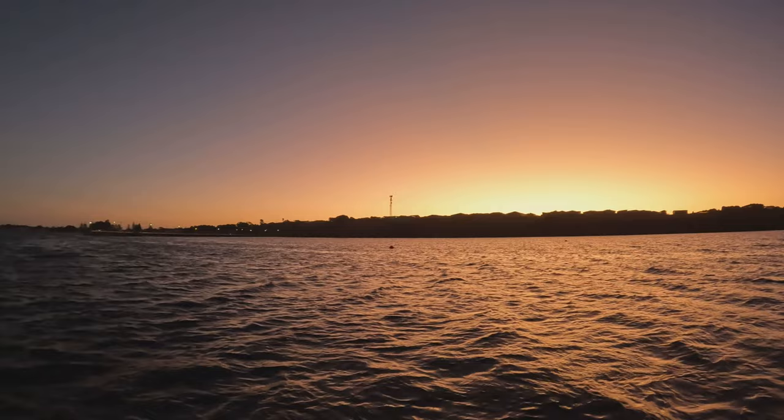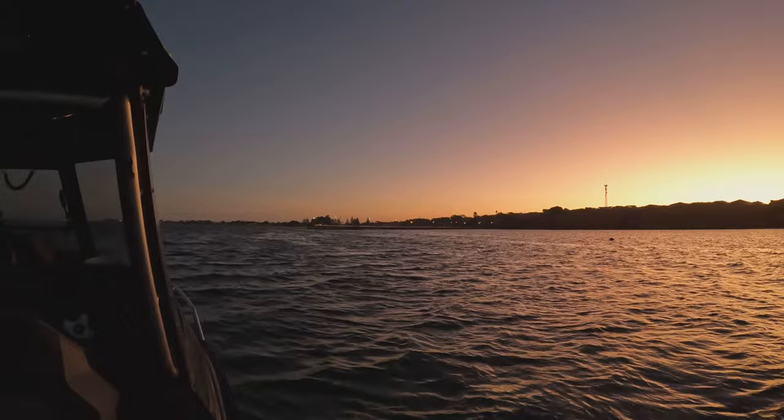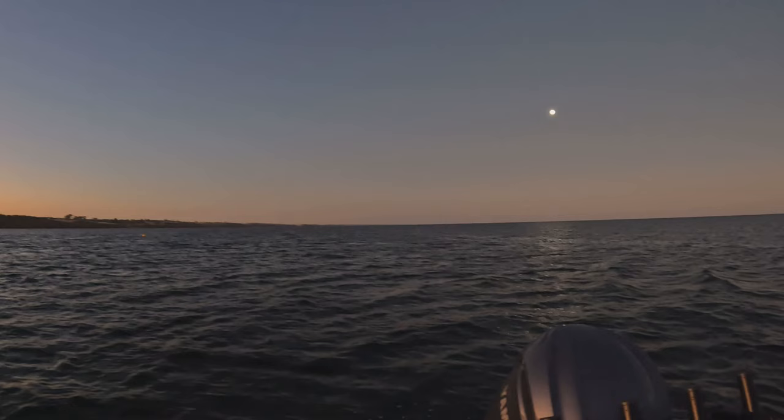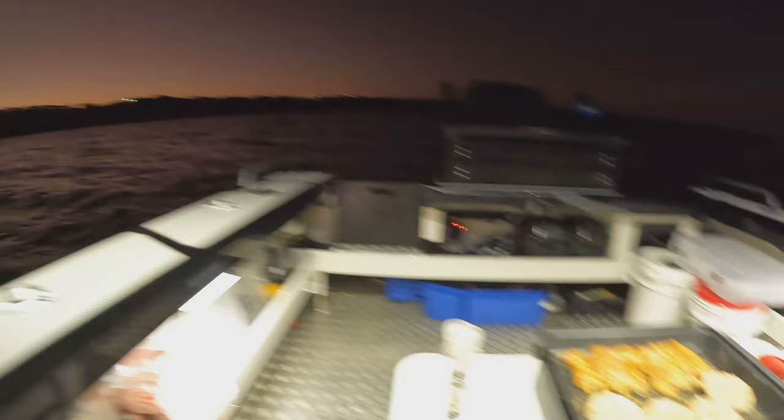We've pulled into Stansbury tonight — came into the moorings, it's too rough out there. Wind is supposed to pick up tonight; as long as it drops out tomorrow morning we'll be right, though there are strong wind warnings for tomorrow afternoon. Got the barbie cranking — twin stars out here mate! This is probably one of the best mooring locations I know of. There are about six or seven moorings here. If anyone else knows of any moorings around the Adelaide and South Australia peninsula, hit us up in the comments.